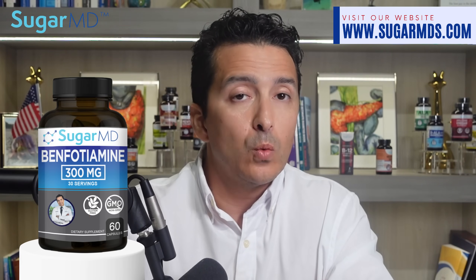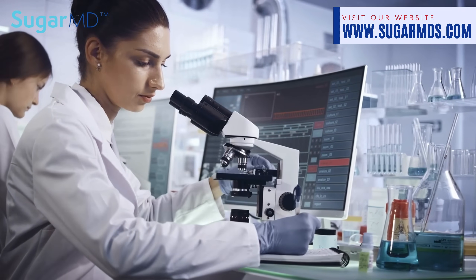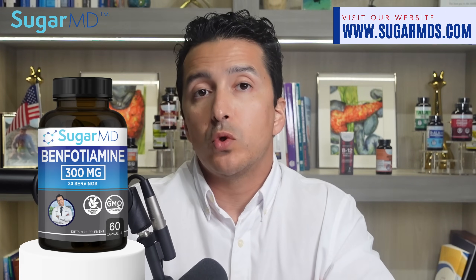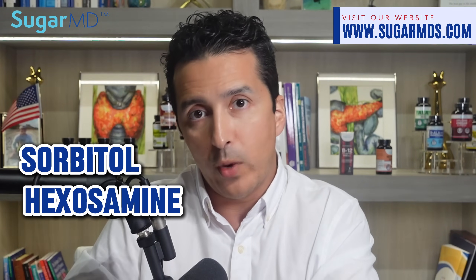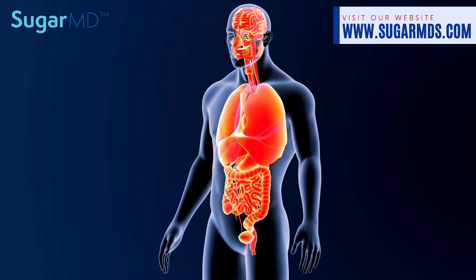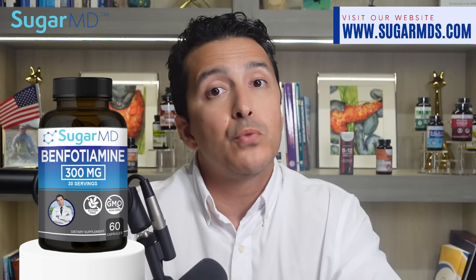And let's not forget about benfotiamine, which is a B1 vitamin that really shines with diabetes and kidney issues. Benfotiamine has been shown in multiple studies that it reduces nerve damage and kidney injury. By supporting the metabolism of glucose, benfotiamine really reduces the strain on your kidneys — because when you utilize glucose correctly, you avoid the alternate pathways like the sorbitol pathway, hexosamine pathway, and polyol pathway. These are pathways where your body creates substances that accumulate almost like forever chemicals and keep creating inflammation unless you have strong antioxidants. Benfotiamine prevents their production to begin with.